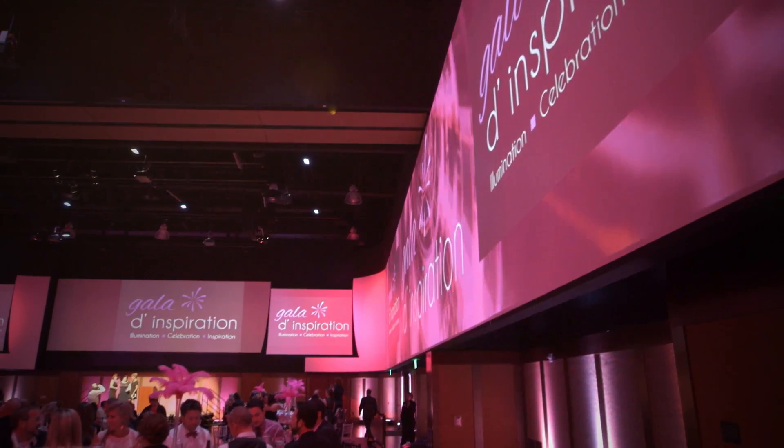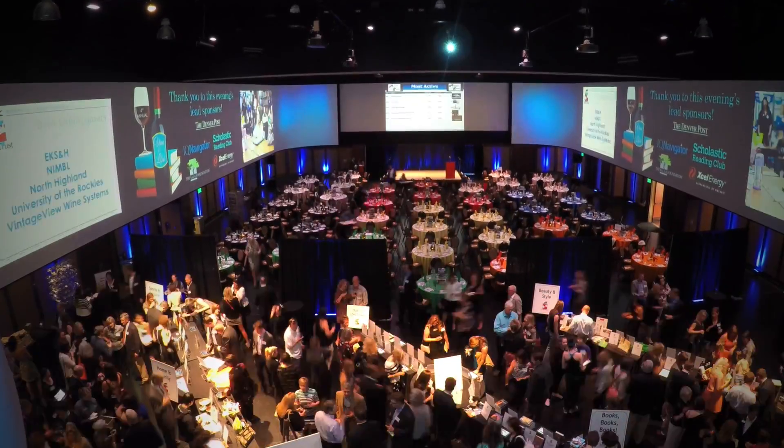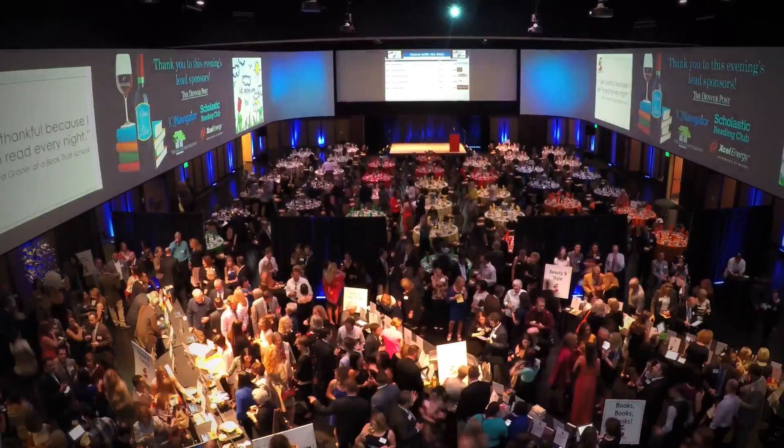In addition to that, we used the screens at the back of the room to promote our corporate sponsors. We had their logos up on the screens throughout the entire evening, looping through, so that we could give our sponsors that recognition for being involved in our school and helping us raise the funds that we wanted to raise that night.